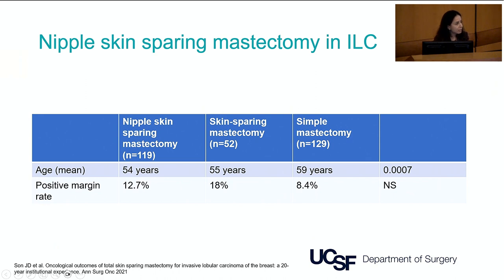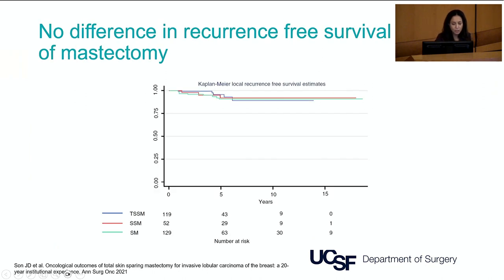Given that mastectomy for large lobular cancers has high positive margin rates, often anteriorly located, should we be doing nipple-sparing mastectomies in ILC? We found no difference in positive margin rates between patients who had nipple-sparing mastectomy, skin-sparing mastectomy, and simple mastectomy. We also found no difference in local recurrence-free survival among the three types of mastectomy, which was quite reassuring and suggests that nipple-sparing mastectomy appears to be safe in ILC.